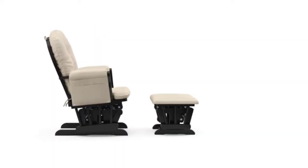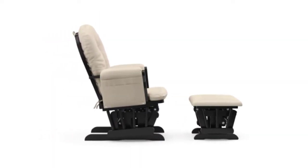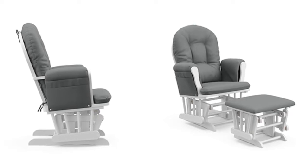The comfortable polyester upholstery of our glider and ottoman set is spot-cleanable, so you can keep your nursery looking fresh, clean, and comfortable for you and your baby or infant. It's the ideal rocking chair for any stage of maternity.